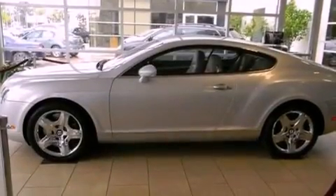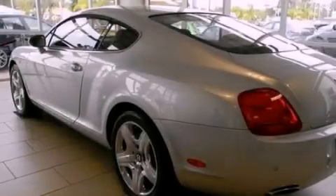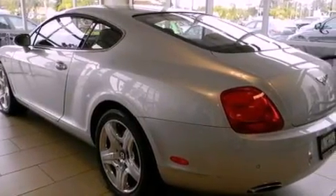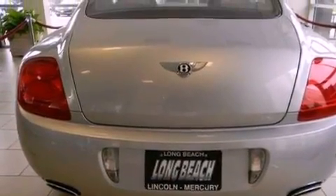Its top features include a twin turbocharged forced induction system, a sports suspension, 12 strategically positioned speakers, aluminum wheels, and traction control and stability control systems. The following features are included: